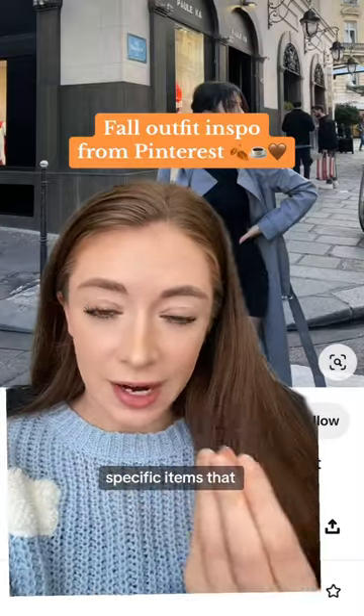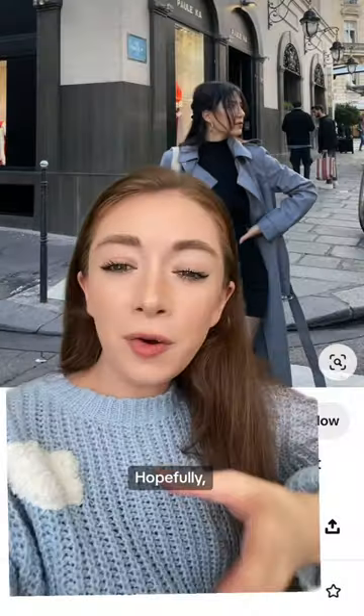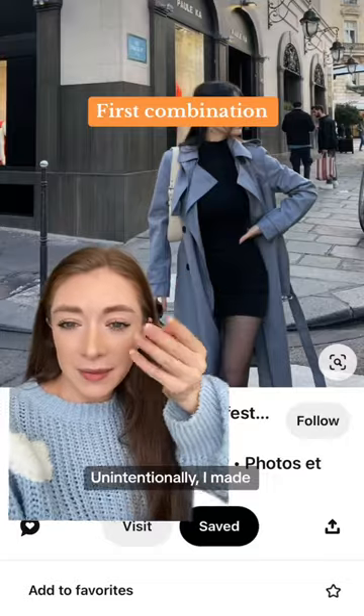This is less about me suggesting specific items that you have for fall and more about different ways of combining things. Hopefully you can get some outfit inspiration from this video using things that you already own.